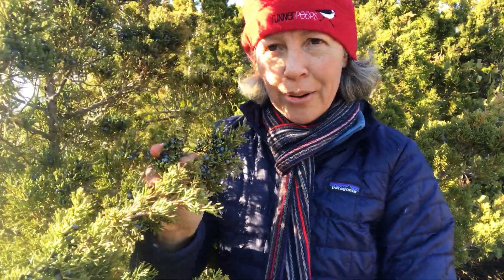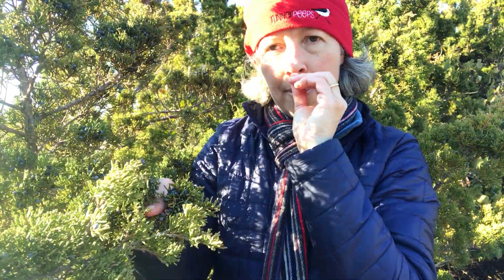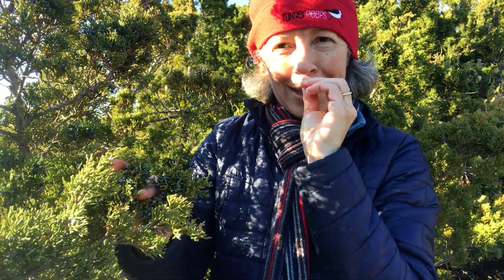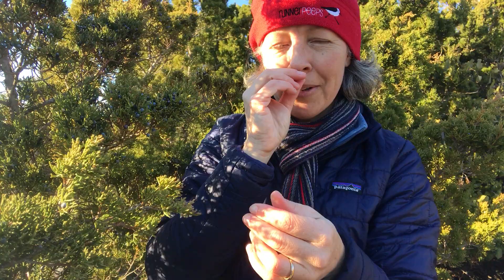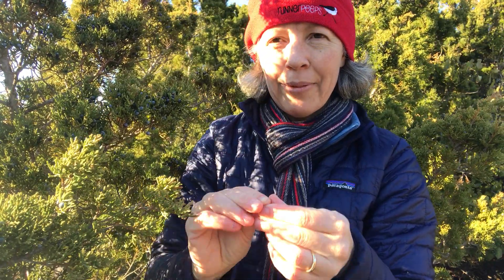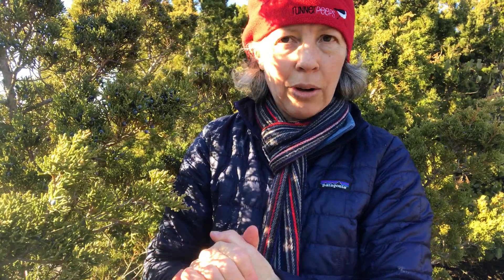This species is really important on the barrier islands. It definitely holds a lot of sand. It is a long-lived species. The wood is very rot resistant, and it's an important wildlife food — especially I've seen them loaded with cedar waxwings in the fall gobbling up these berries. And if you crush them, they smell like gin, because gin is made out of Juniperus. The berries have that very resinous smell reminiscent of gin.